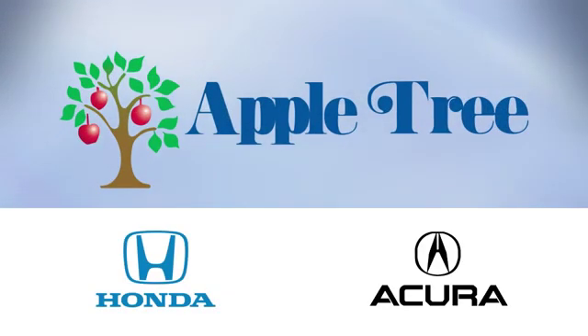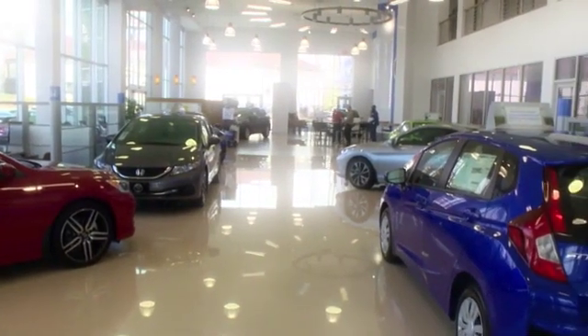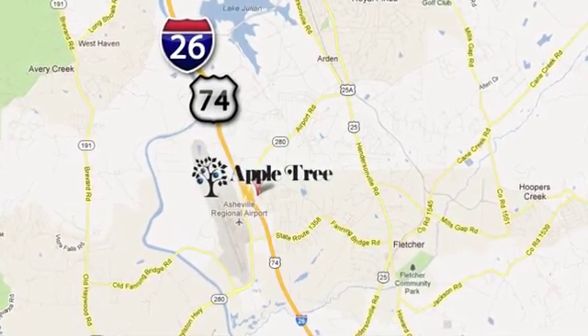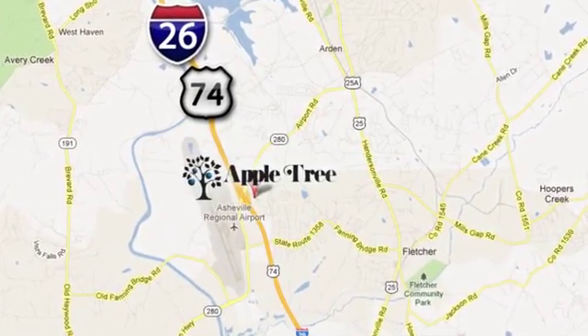Thank you for choosing Apple Tree Honda and Acura. We look forward to meeting you. We're conveniently located at 193 Underwood Road, number 195 in Fletcher, North Carolina.